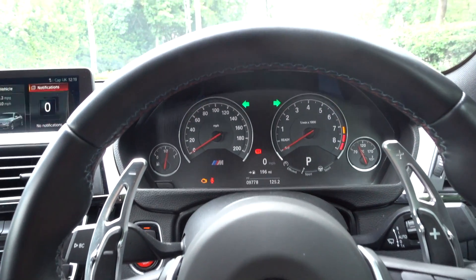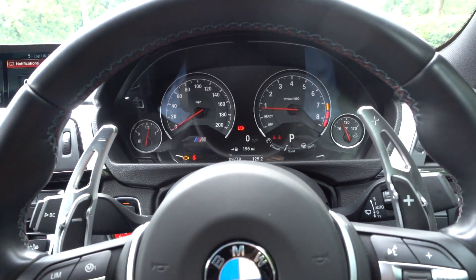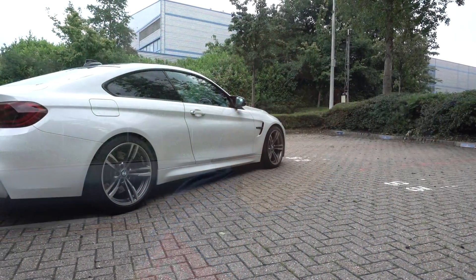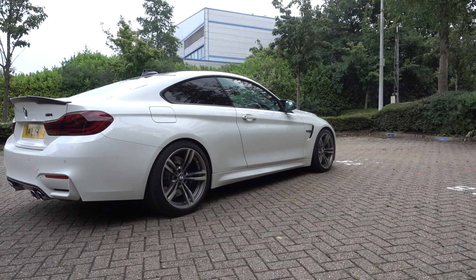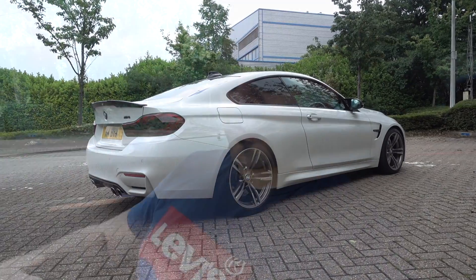Now I'm going to put in my code. You can see those indicators flash — that means the code has been accepted and now the car has started. It's as simple as that. You jump into the car, put in your code, and the car fires up. The code can be anything between 4 and 20 sequences in terms of button presses. Without that code, your car is not going to fire up and no one can drive it away. I think this should be the first thing you do to your car before any other modifications.